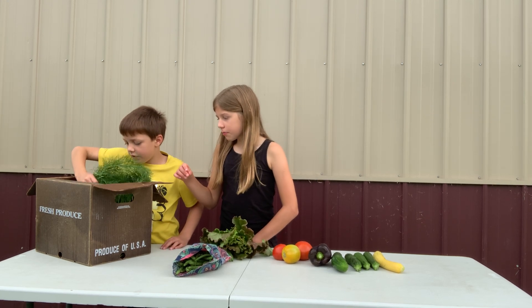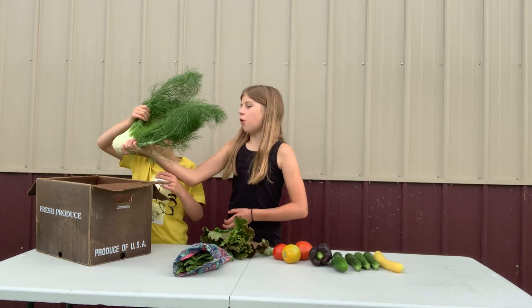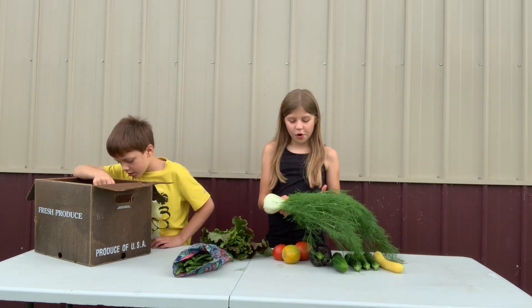And we have some fennel. This is our last week for fennel, so enjoy that.